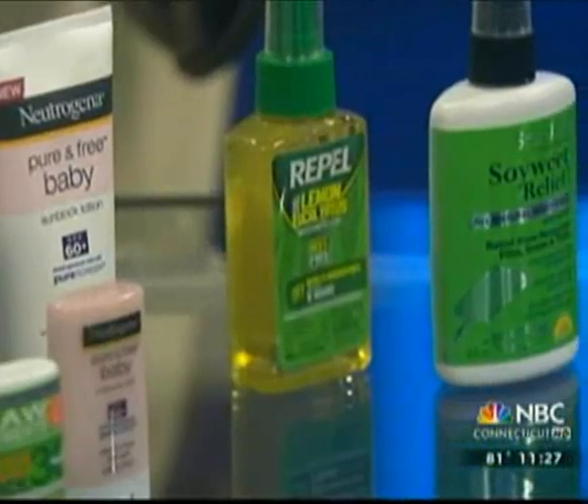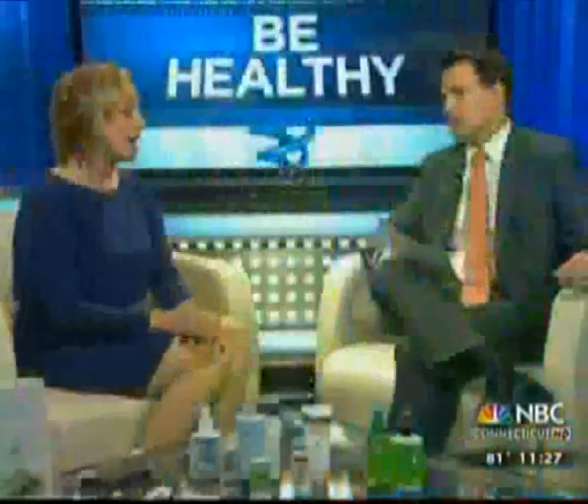DEET has been around since the 1950s. It's very effective and broad spectrum for ticks, biting flies, and all kinds of things. But for people who don't want to spray themselves with chemicals, there are natural alternatives such as soy oil, lemon eucalyptus, and catnip — three DEET alternatives. Repel is one you can find at Target stores. There's also one at whole food stores called Soy Wheat Life, which has both catnip and soy oil in it.